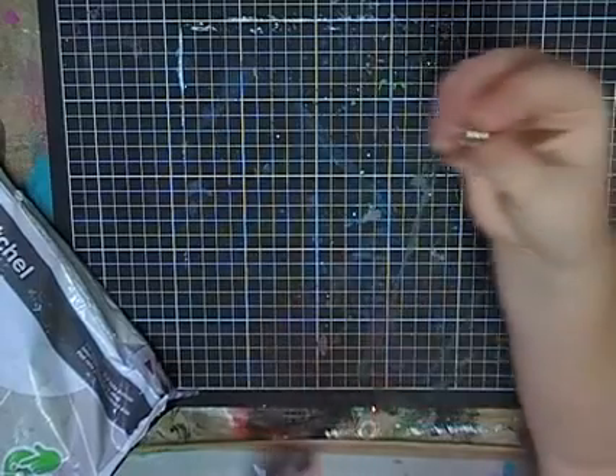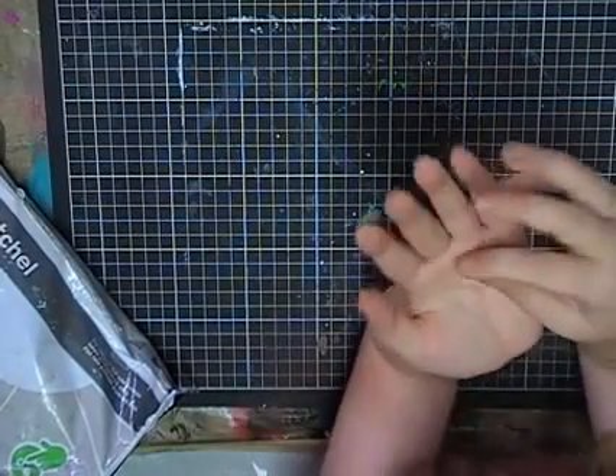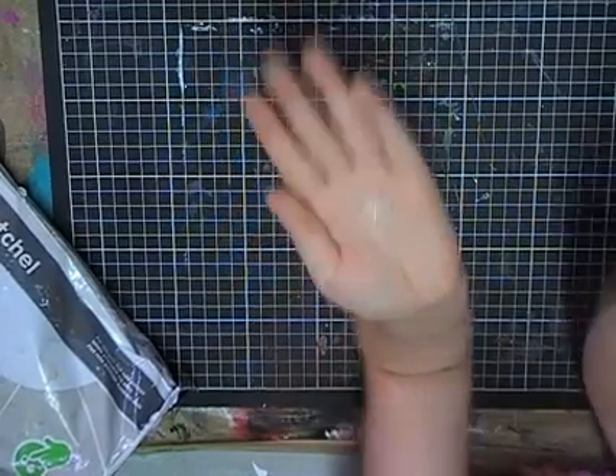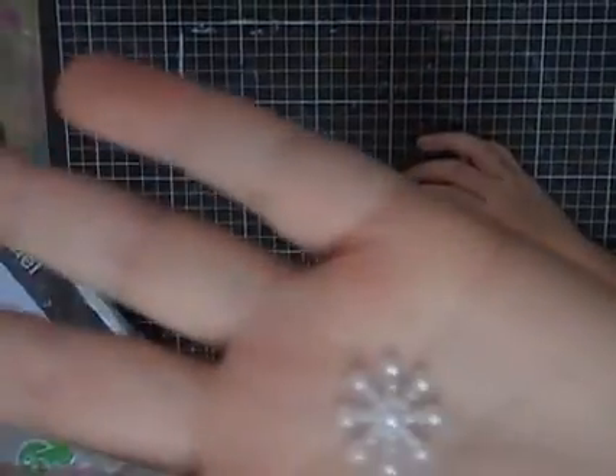It's some more split pins. And here's a little snowflake one — it's a white one so you probably can't see it.